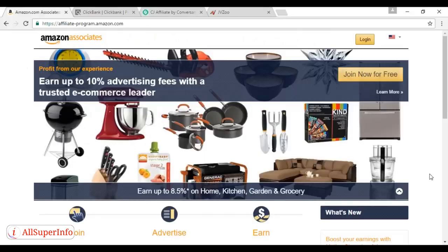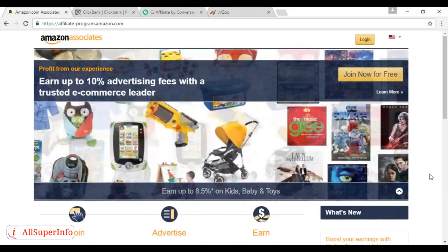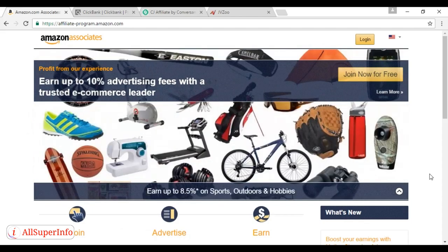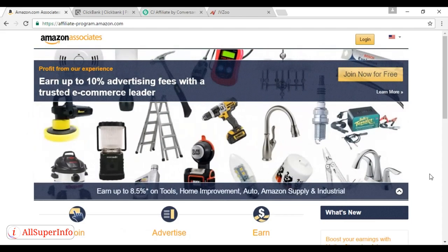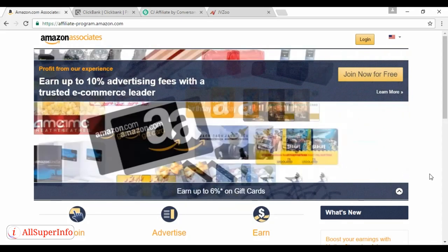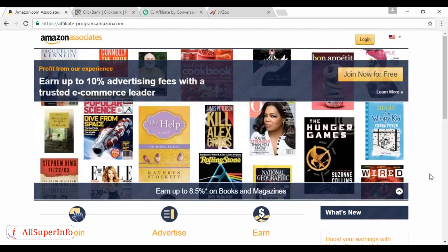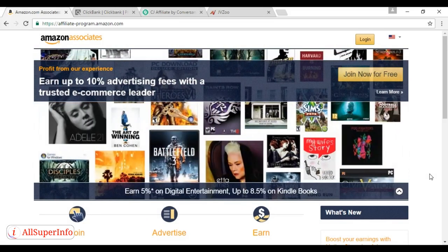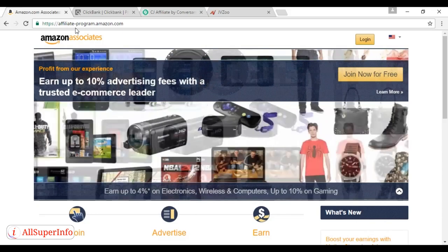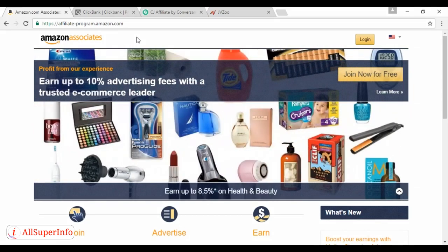Now let's take a look at some popular affiliate sites. The first one is Amazon Associates, and with Amazon Associates you can sell items from Amazon's website. The rate of commission varies, as you can see on the slideshow. They offer all sorts of different widgets and banners, making it very easy for you to sell via Amazon. You can find out more at affiliate-program.amazon.com, and there are also regional variations — a UK version, Germany, France, Brazil, Mexico, and more.